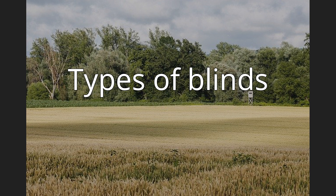Blinds may be stable or mobile. An early blind used by hunters was a cocking cloth, a piece of canvas stretched on a frame like a kite, that would permit hunters to approach pheasants and to shoot them through a hole in the cloth.